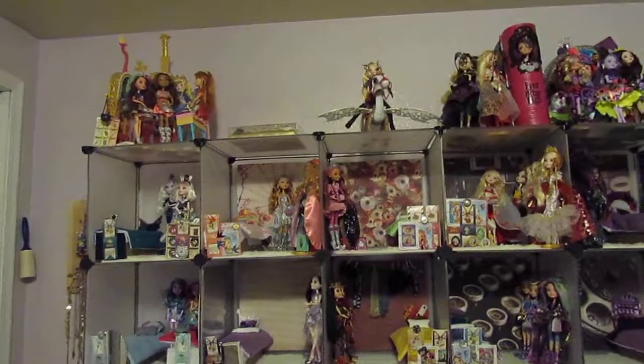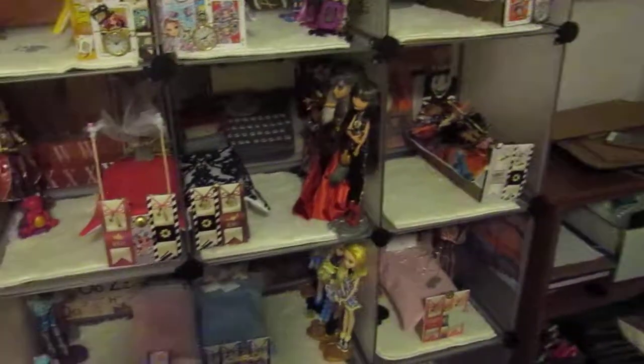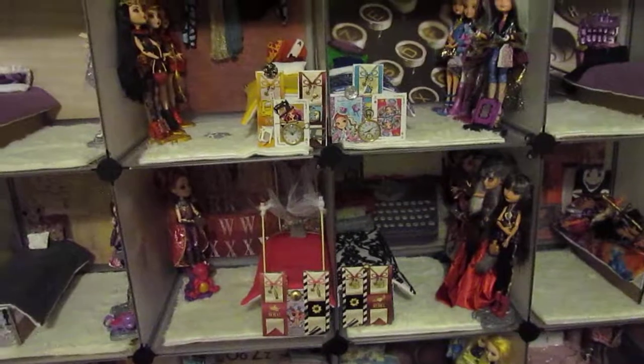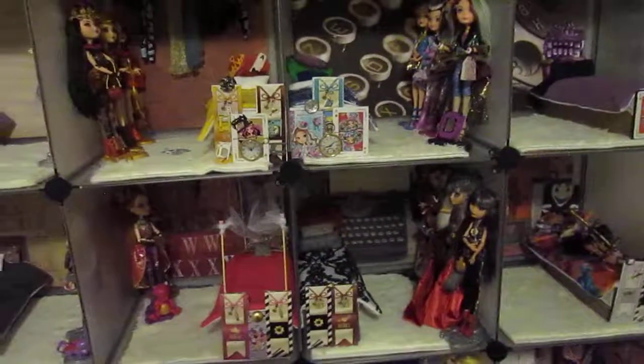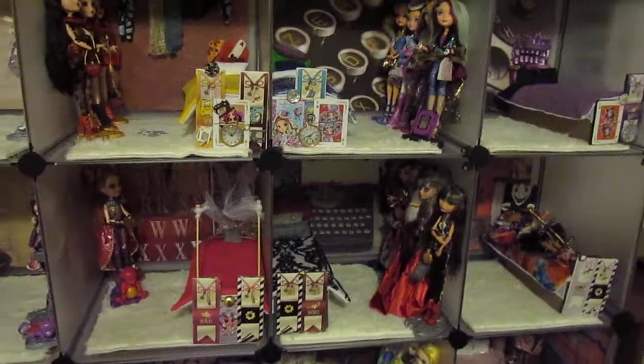So stay tuned, I'm going to be finishing up the dorm rooms very soon. That is my completed collection, by the way. I am also working on the holiday themed rooms as well now. Stay tuned for that as well. Thank you guys for watching — I will see you in the next video. Bye.